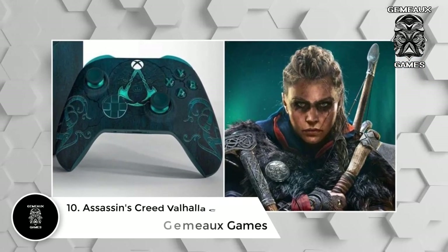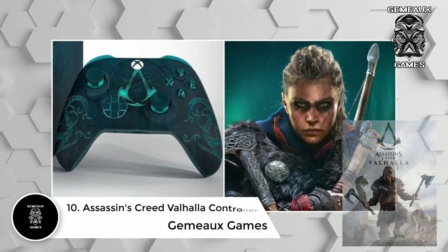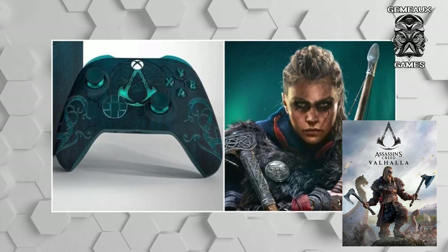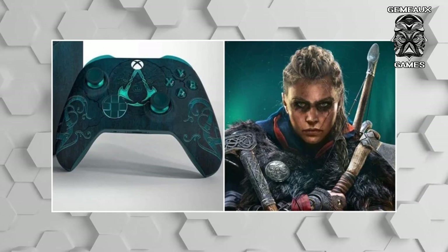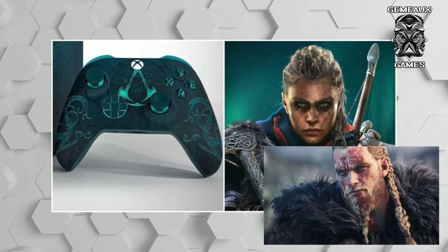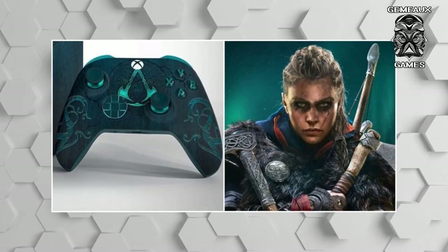Number 10: Assassin's Creed Valhalla controller. Xbox Pope created this custom Xbox controller based on the latest entry in the Assassin's Creed franchise. Assassin's Creed Valhalla takes place in the era of Norse Vikings — Scandinavian raiders dominant in areas of Europe during the 8th to 11th centuries. With Norse runes and a turquoise hue used to honor the legacy of the franchise, Xbox Pope aims to cement this member of the Raven clan as an assassin through his custom design.